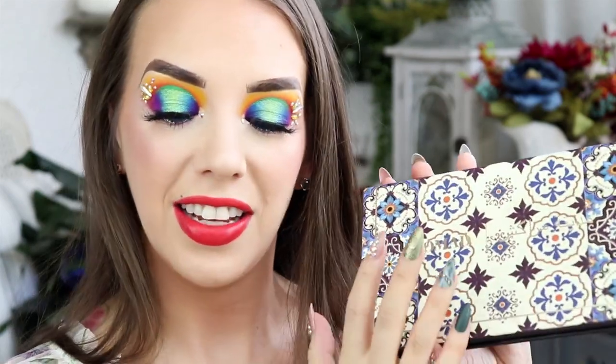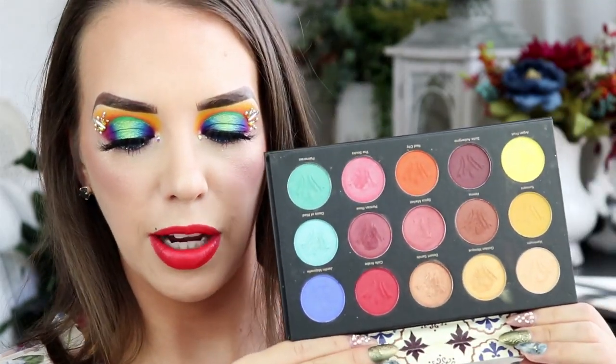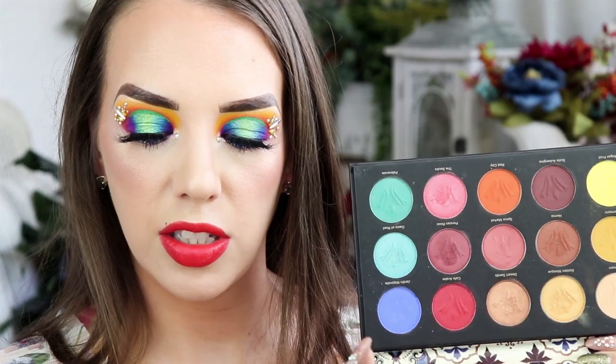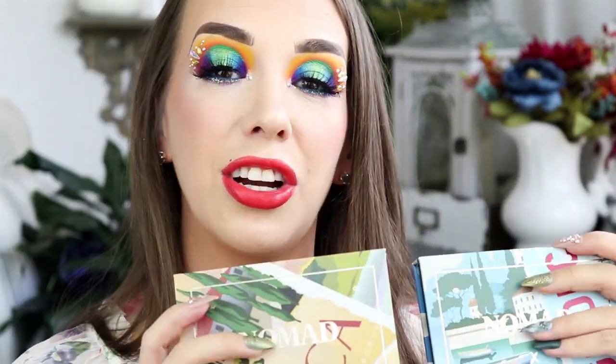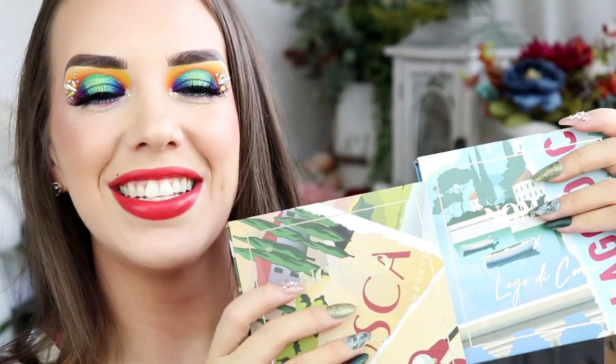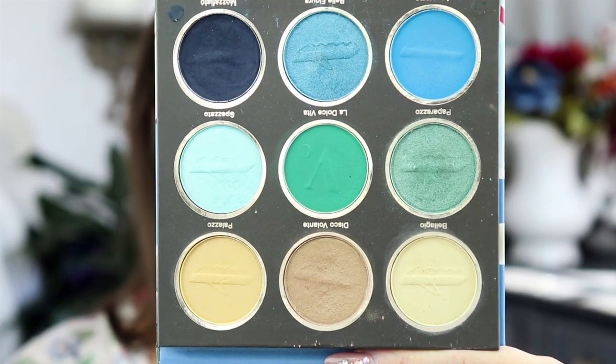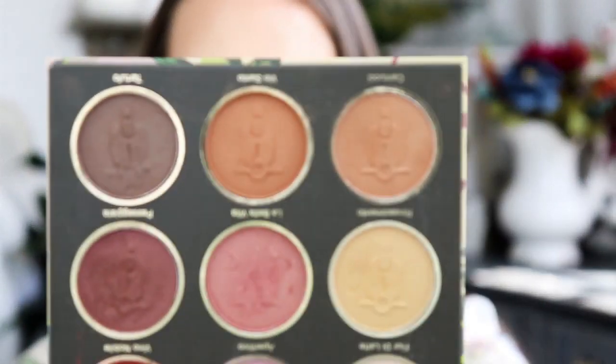They're all duochromes and are pure magic — the perfect topper, the perfect inner corner highlight. The next one is the Nomad Marrakesh palette. This one is perfect for fall, but it's also a year-round palette — you can use it for spring, summer, fall, winter. You have all these dark, beautiful, rich, earthy tones and then beautiful bright pops of color. The last two are their Nine Pan palettes, their most recent releases, inspired by Italy: Lake Como and the Tuscany palette, which is their gorgeous warm-toned neutral palette.